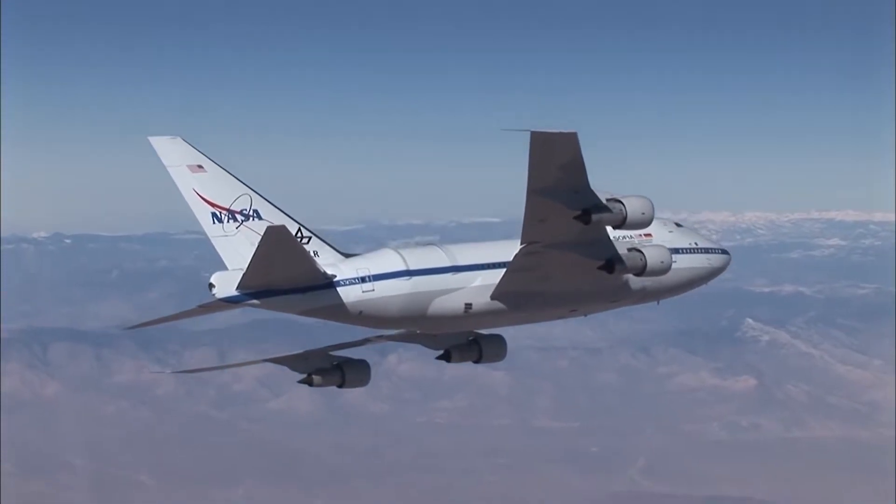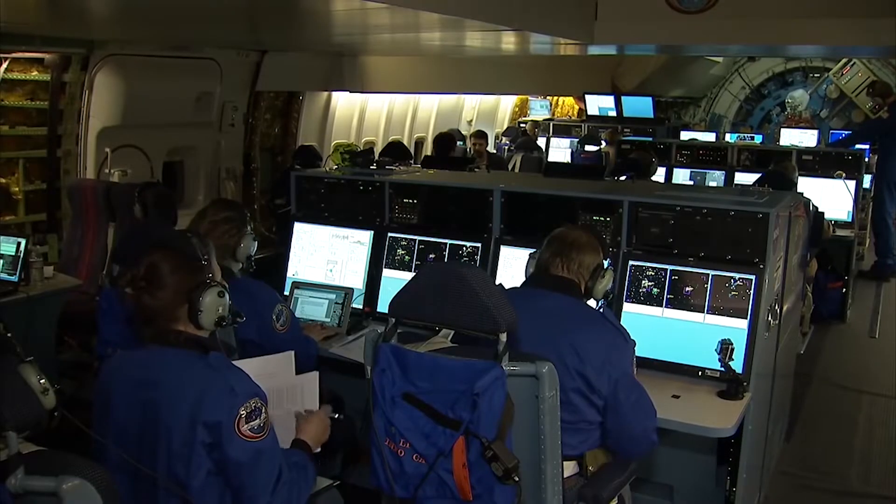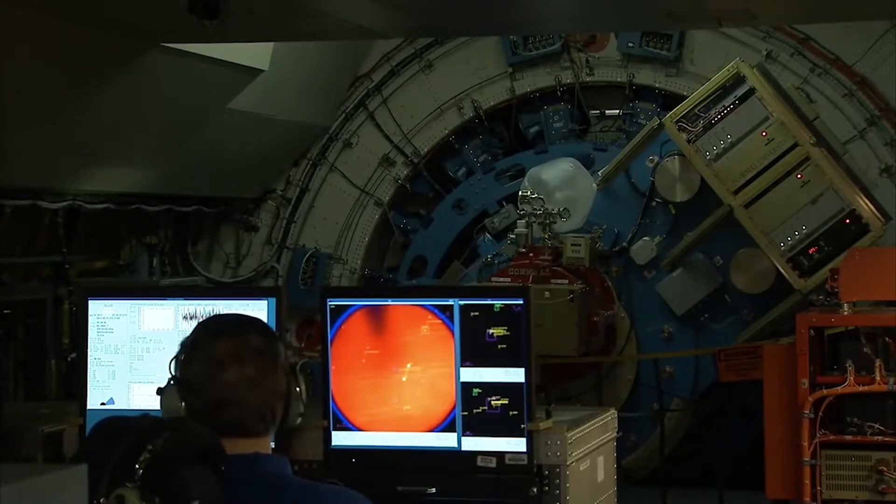SOFIA can fly at 43,000 feet — more than double the height of all other observatories in the world — and that is above 90% of the water vapor in the atmosphere, which is necessary for astronomers to do infrared astronomy.